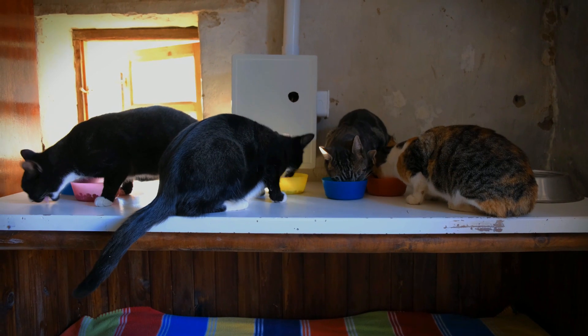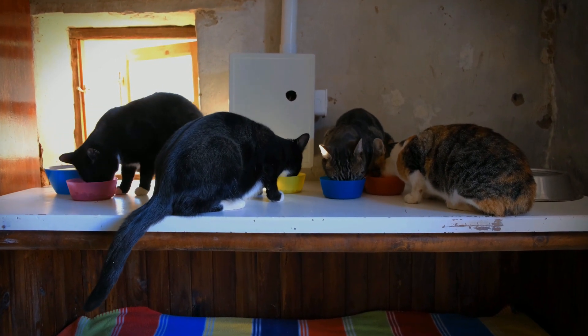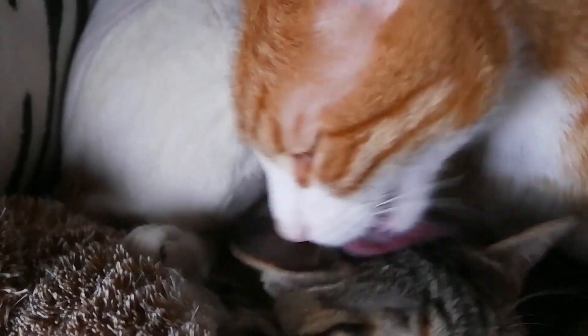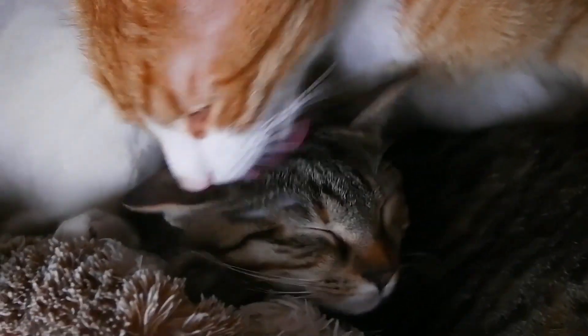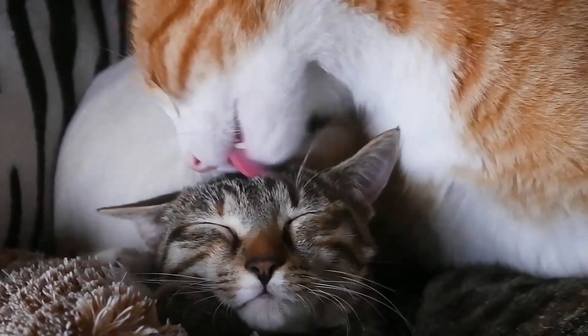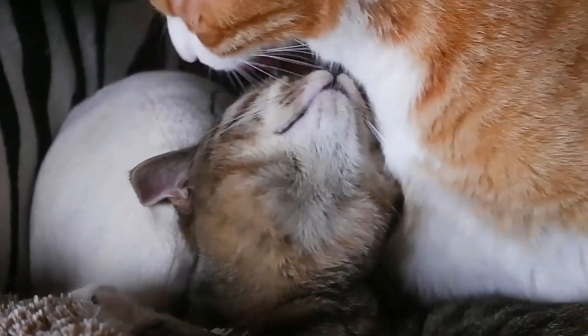It is also important to keep in mind that FIV-positive cats can live happily with FIV-negative cats, as long as they are not aggressive towards each other. If you have multiple cats, it is a good idea to have them all tested for FIV, so that you can take appropriate precautions and ensure the health and well-being of all your feline friends.